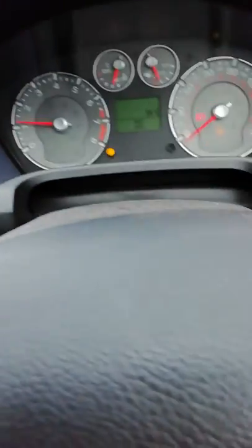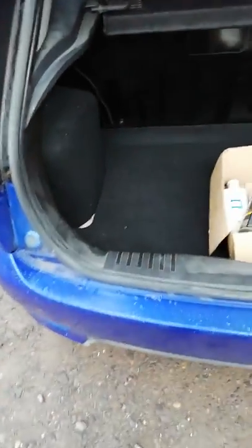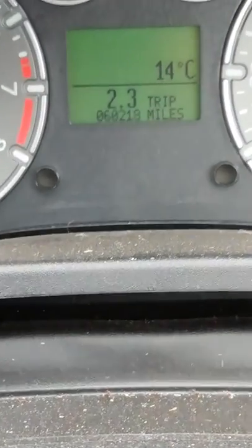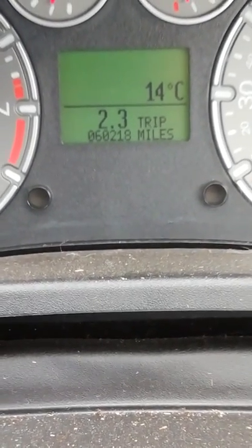And the mileage — where's the mileage? Check it out. The boot's open — we're gonna show you the engine first. Mileage reads: 10,060,218. Very low mileage for the year of the car.